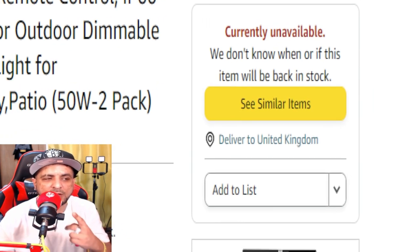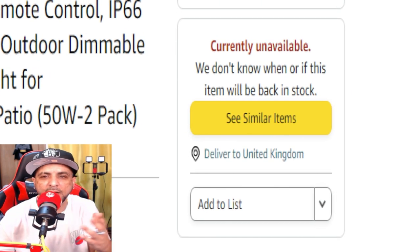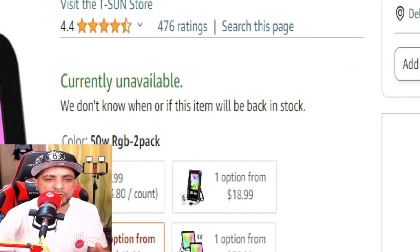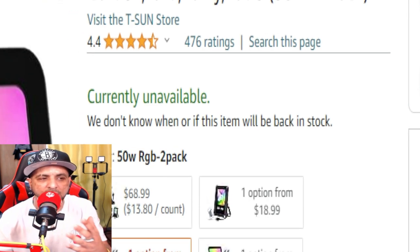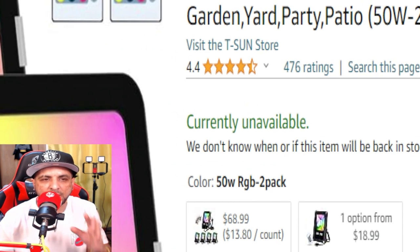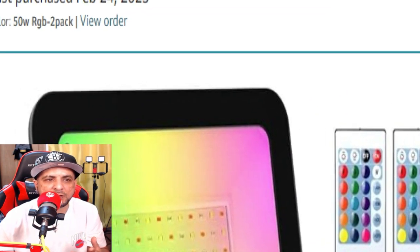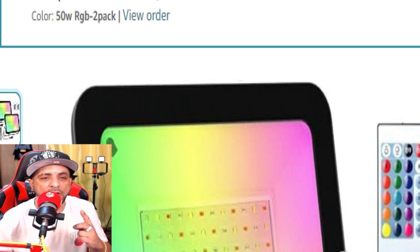I changed the delivery to United Kingdom — I don't live there but it had my name and kind of my address, so I just changed it. It says currently unavailable to deliver to the United Kingdom. But you can see the last time I purchased them: last purchased was February 24, 2023.